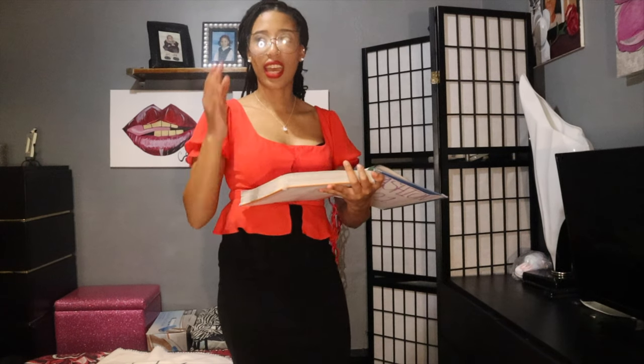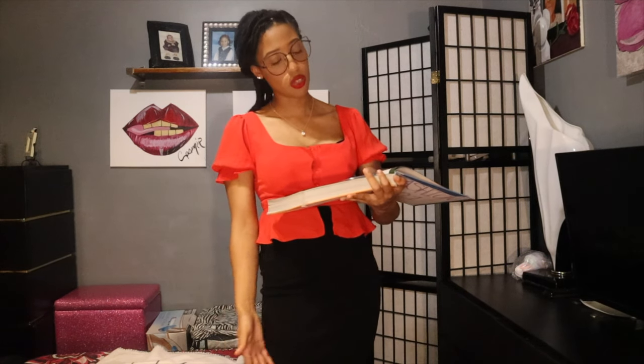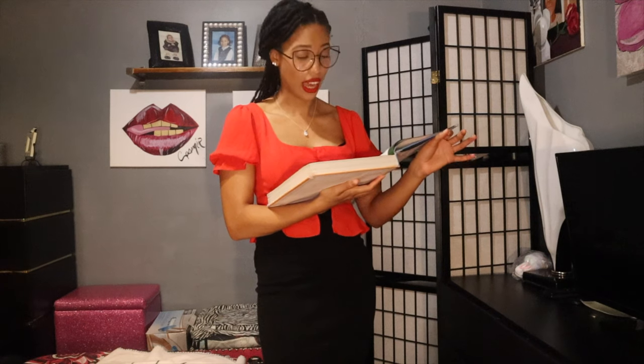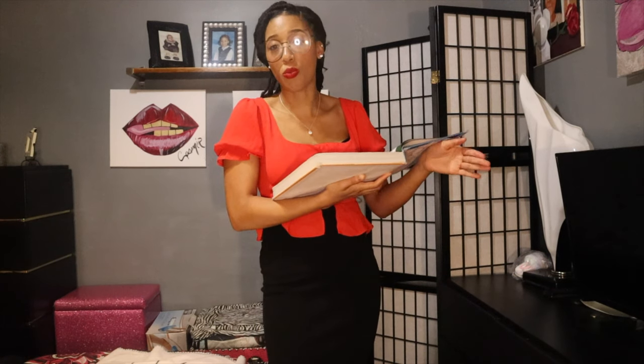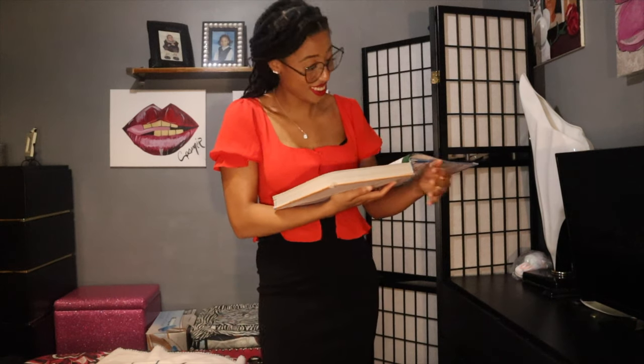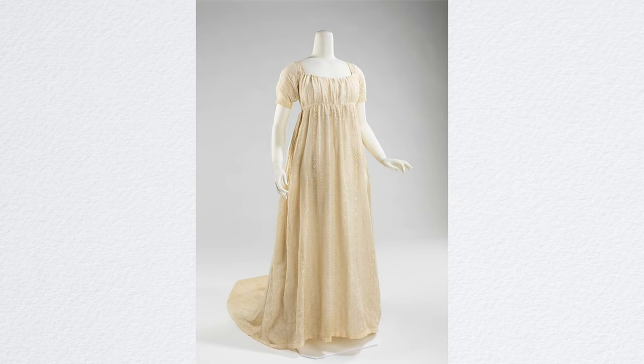I find it so crazy that even in the house, women had to follow these high beauty standards. Even in the house, it's enough to wear gowns in the house, but to have specific gowns for specific events in specific locations — that's mind-boggling to me. I don't really like wearing dresses and skirts now, and they had to wear floor-length dresses every day. Think about that.